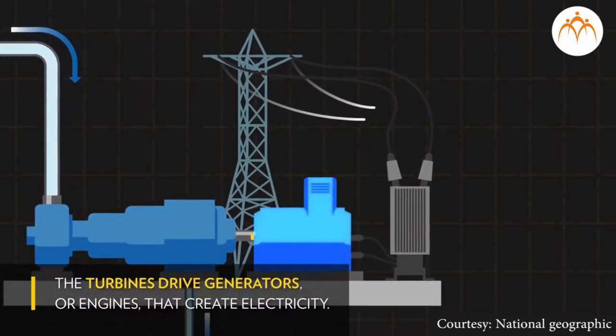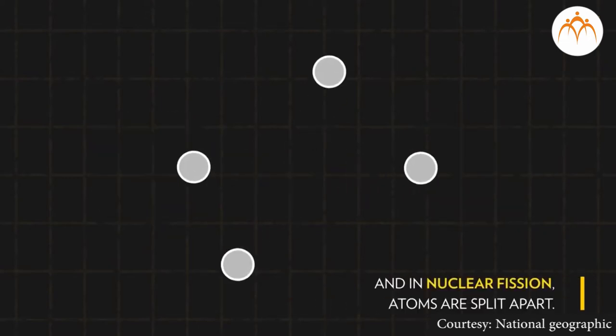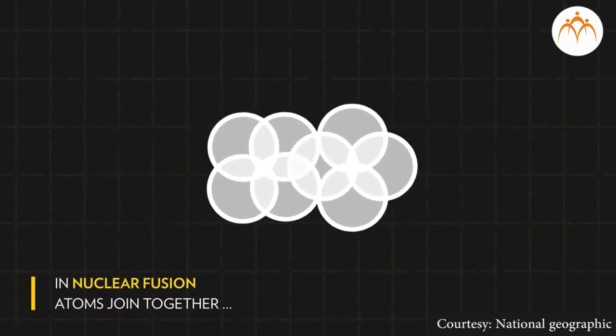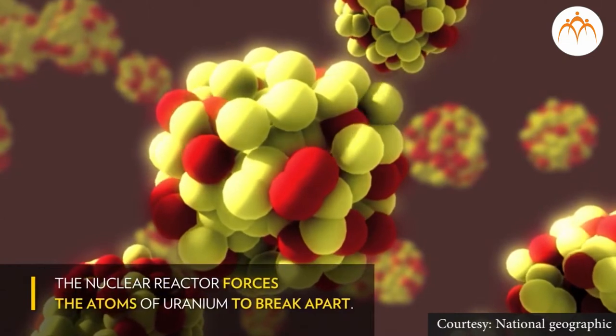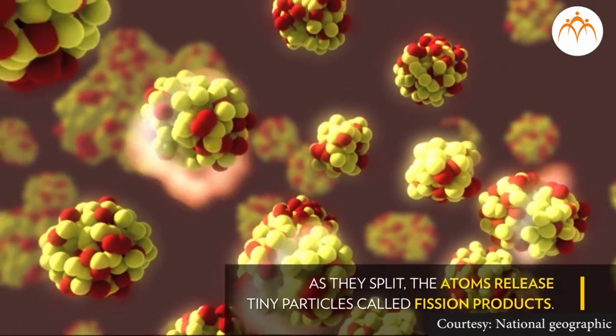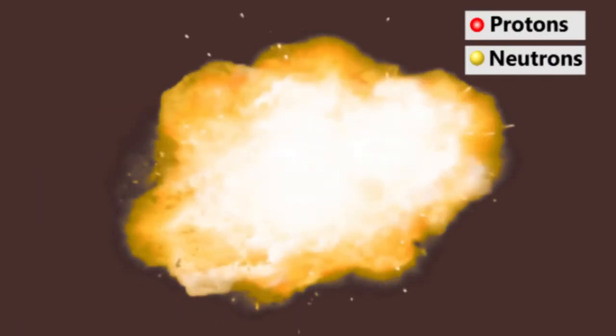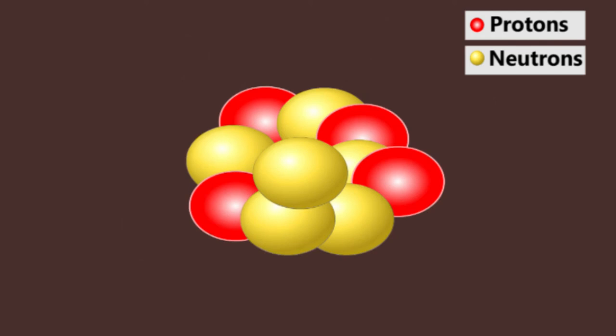Nuclear reactions are of two types: fission reaction and fusion reaction. In both types, tremendous heat energy is generated which is then converted into electricity. In the fission reaction, the nucleus of a radioactive element is split into two or more nuclei of different elements by bombarding neutrons or similar particles. In the fusion reaction, two or more nuclei of the same or different elements are forced to come together under certain conditions to form a nucleus of a new element.